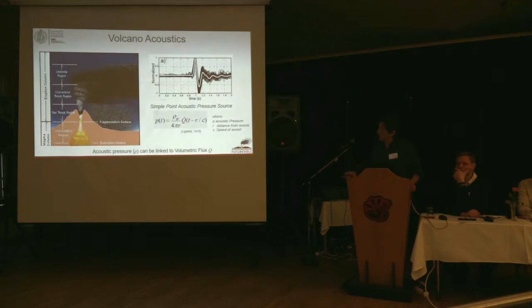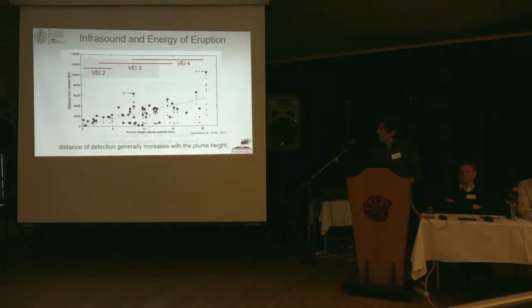There is another possible source for infrasound, which comes directly from the plume dynamics. If the plume dynamics has a very high speed, it generates turbulence, and this is another source for infrasound. Essentially, the infrasonic pressure is related to the flux of material coming out of the vent. This gives us the possibility not only to detect volcanic explosions from long range, but also to use the acoustic pressure to calculate how intense the eruption was.